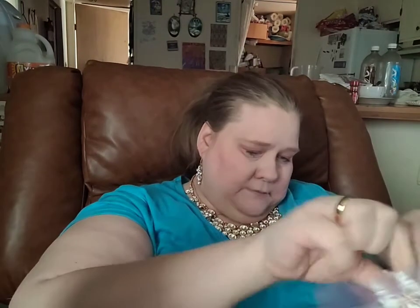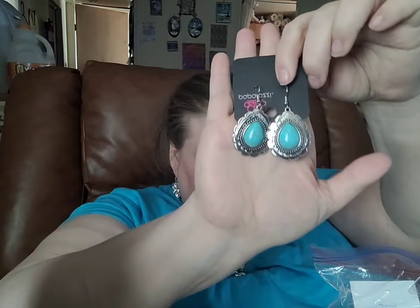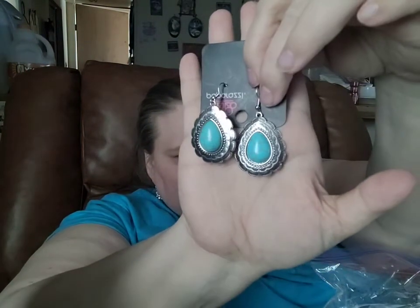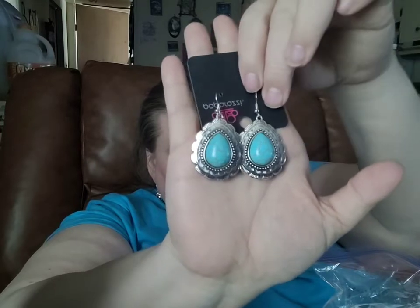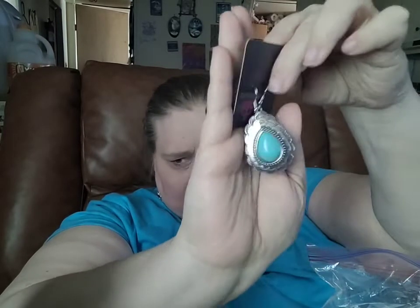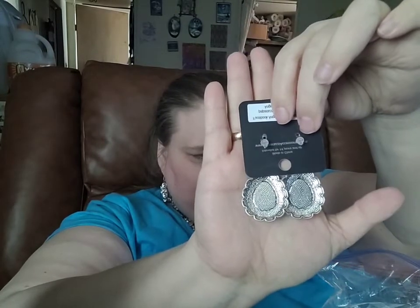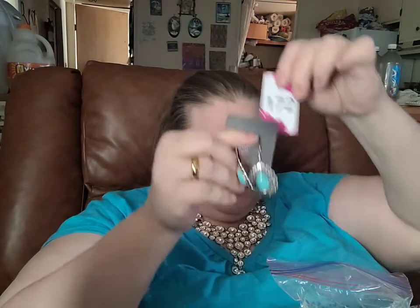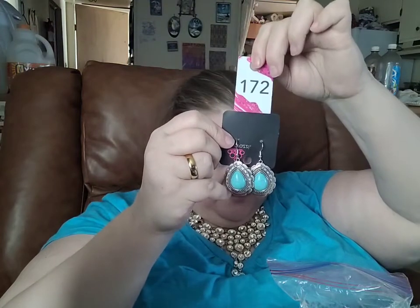I have paired it up with a pair of fishhook back turquoise earrings set in silver. You can see that beautiful crackle and the rope detail along the edge. There's your fishhook back. If you would like the earrings, their number is going to be number 172.